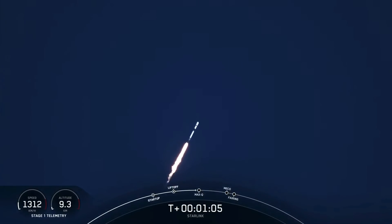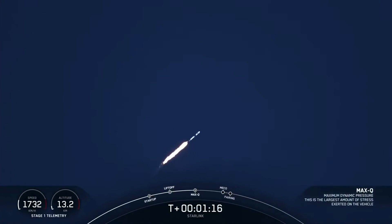Vehicle supersonic. We are coming up on max Q in a few seconds. Max Q — and there's that callout that we've passed through max Q.